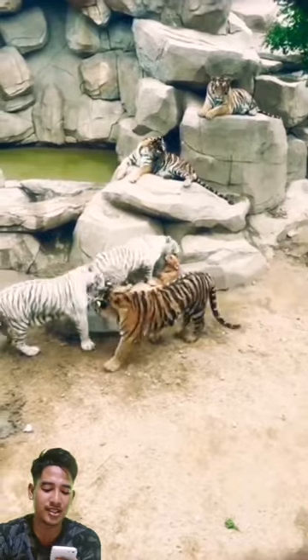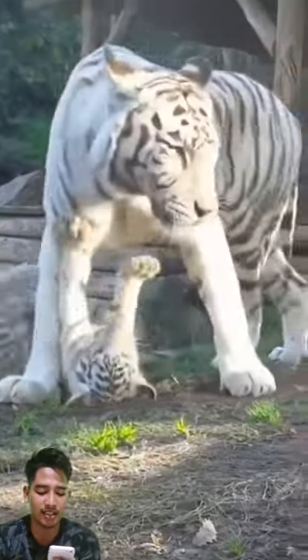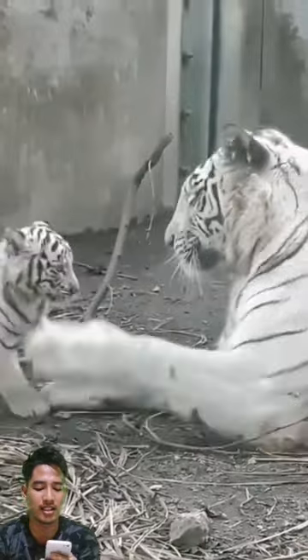The following is a scientific classification of the white tiger, quoting from the Smart Animal book written by Jumanta. Kingdom: Animalia.